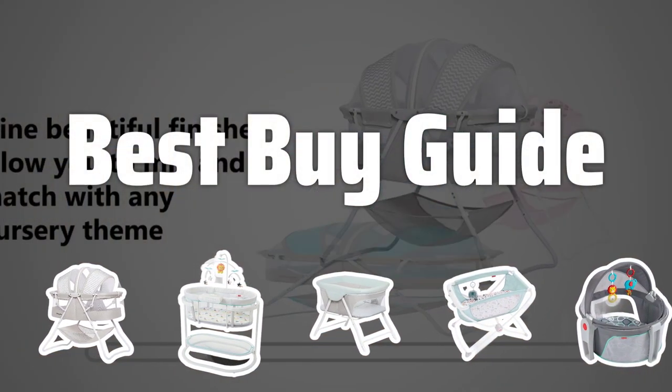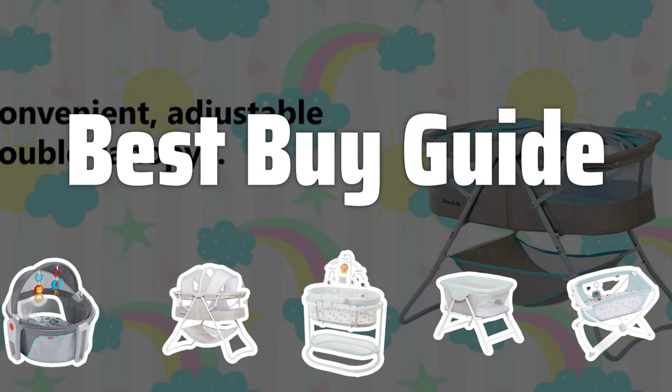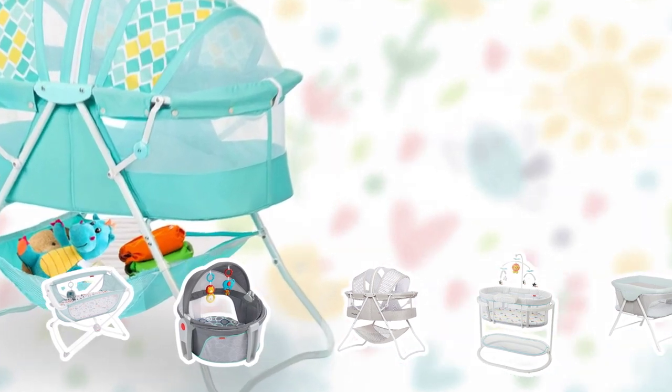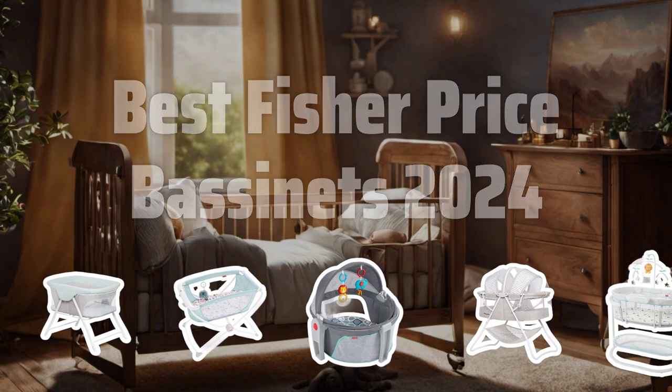Welcome to Best Buy Guide. Welcome to our latest video where we dive deep into the best Fisher Price bassinets of 2024, helping you make the perfect choice for your little one's sleep time comfort and safety. Now let's take a look at the best Fisher Price bassinets 2024 we chose for you.